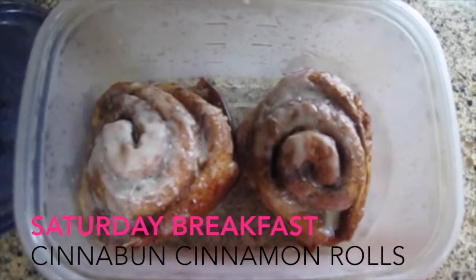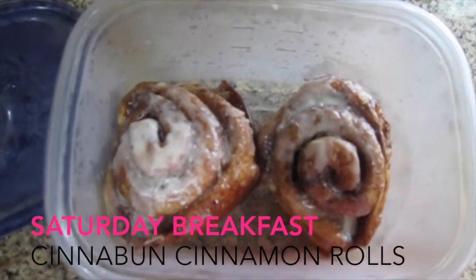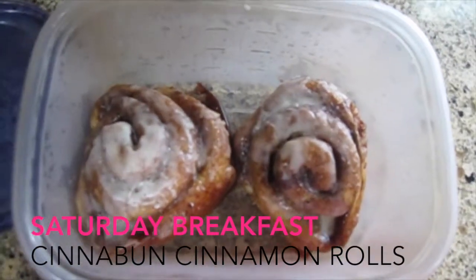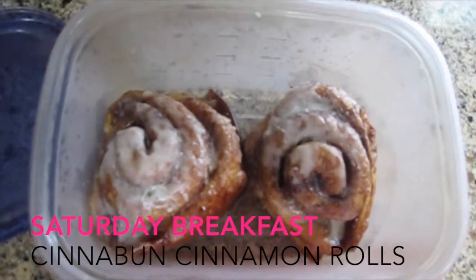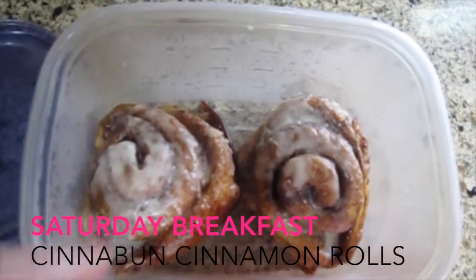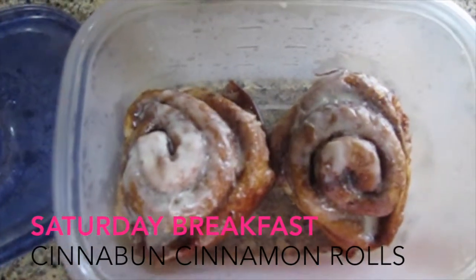Happy Saturday morning! My husband and I had a little treat this morning — I was so excited I forgot to film it, but these are just some Cinnabon cinnamon rolls that we got at the store. You pop them in the oven and put the frosting on top. It was so worth the calories — really, really good.